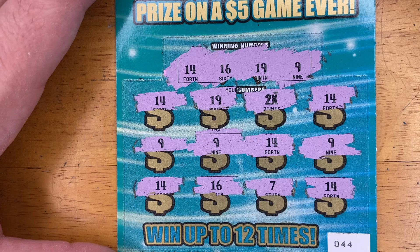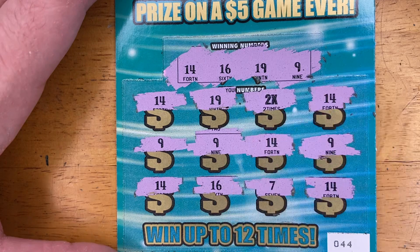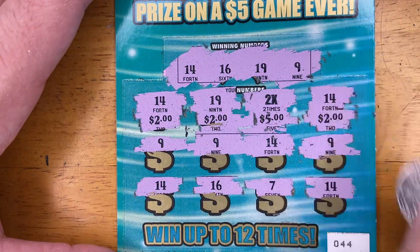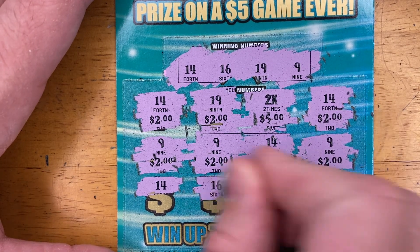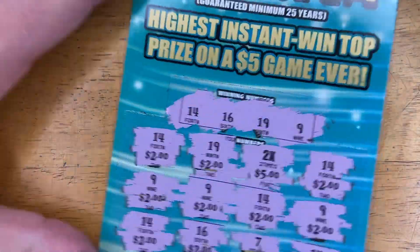There's a 14 again. We counted 10 straight-up wins total, plus the 2X. Under the 2X is $5, so that's $10. Tallying it up: that comes to $30 total. That is a profit session, everybody — a very nice ticket. We spent $20 and won $30. We still have one more ticket to go.